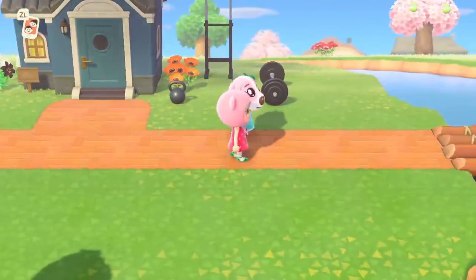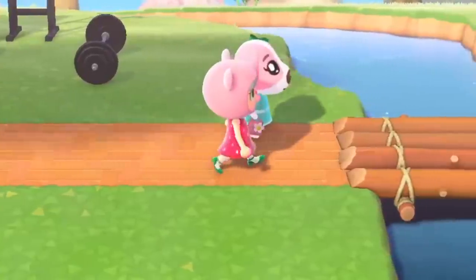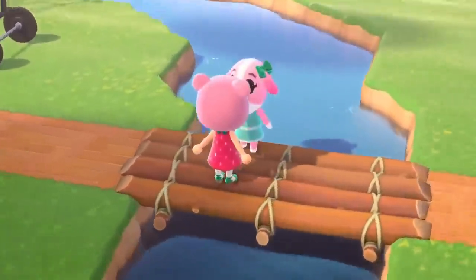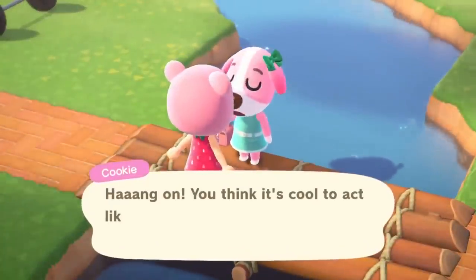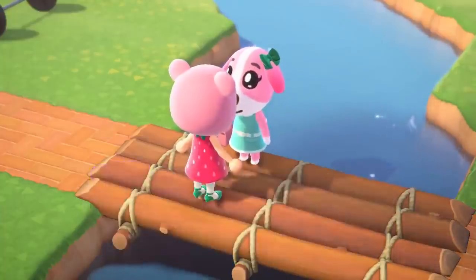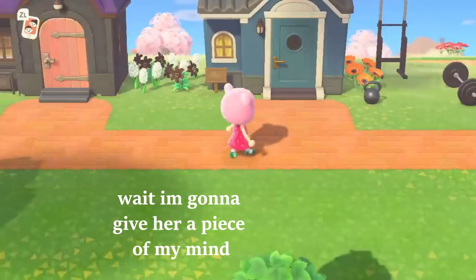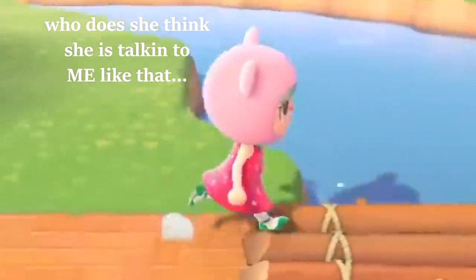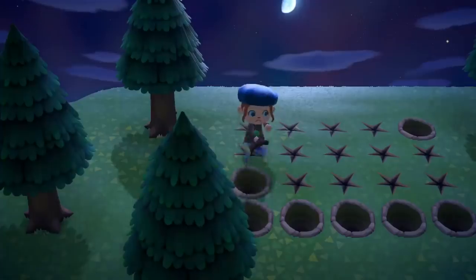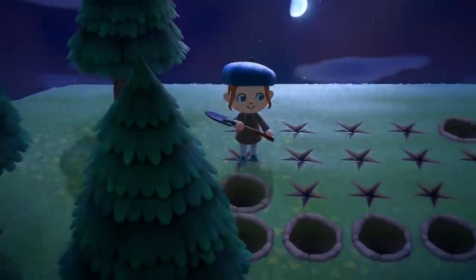Have you hit a bump in the road in Animal Crossing? Terraforming got you down? Is designing your island stressing you out? And let's not even talk about the villagers leaving and coming into your island like it's Disney World. It looks like you need some brand new Animal Crossing tips and tricks in your life to spice up your island getaway. In today's video, I'm going to give you 8 tips and tricks that will give you the inspiration you need to pick Animal Crossing back up and try something new.